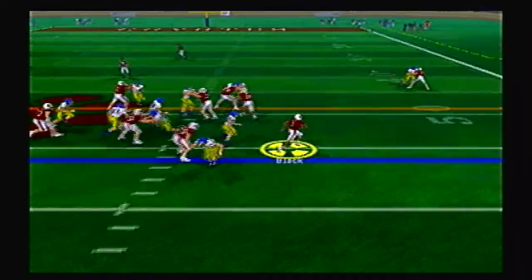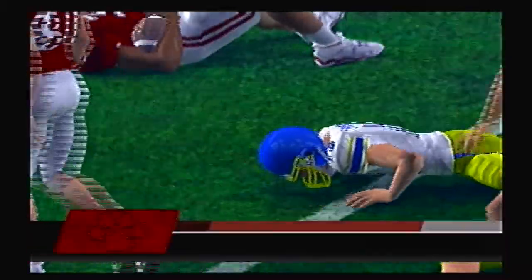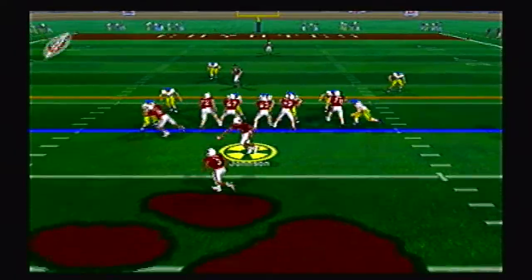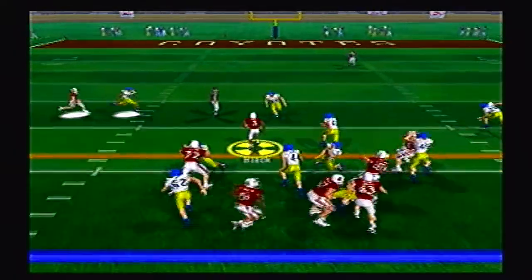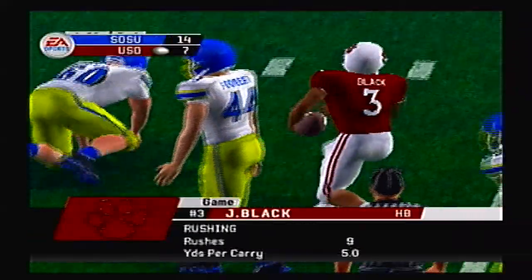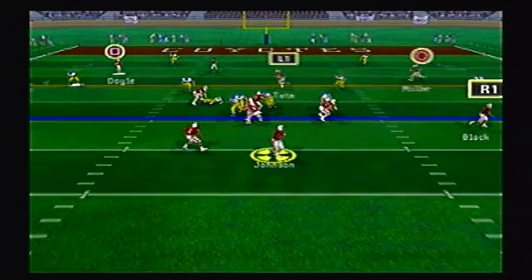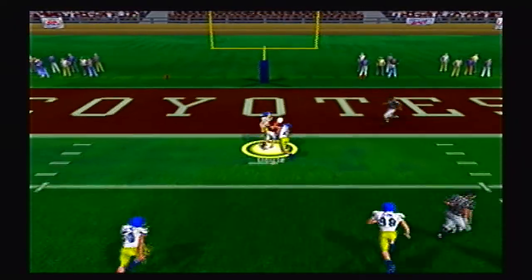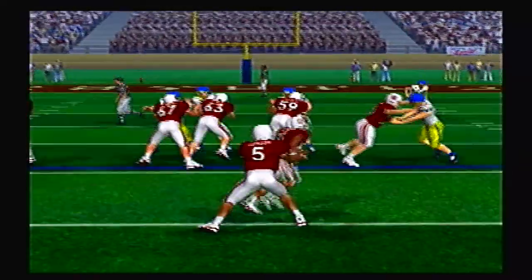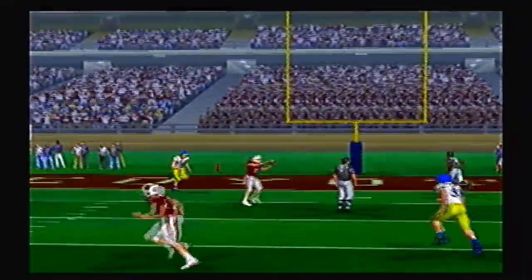Can the Coyotes respond? Black right side — nice run, stiff arms a man down to the 43 yard line with 30 yards on the ground today. Second and 6, right back to him — first down and more. Averaging 5 yards per carry so far in the first half. Johnson pump fake, taking a shot deep — Doyle and he's in the end zone for the touchdown! South Dakota answers back and it is all tied up again at 14 apiece.